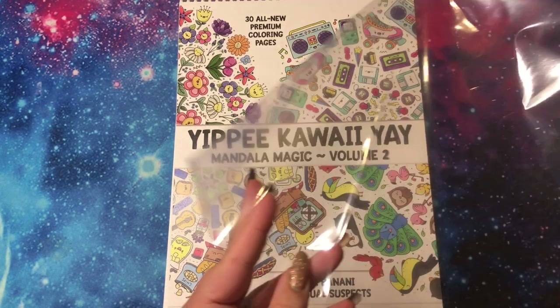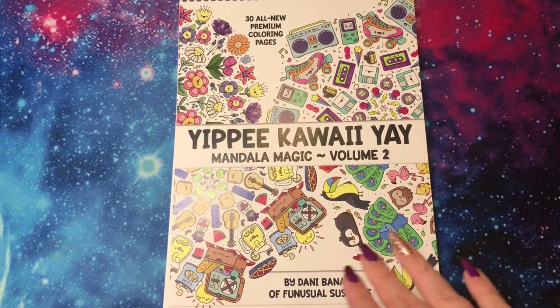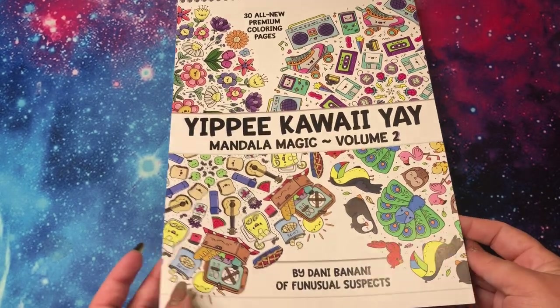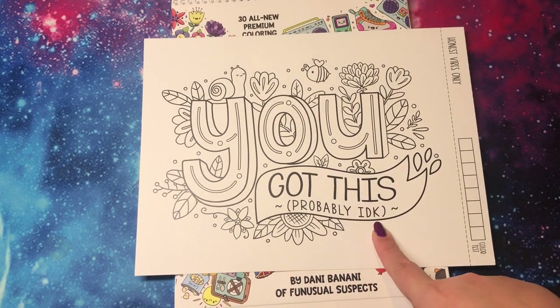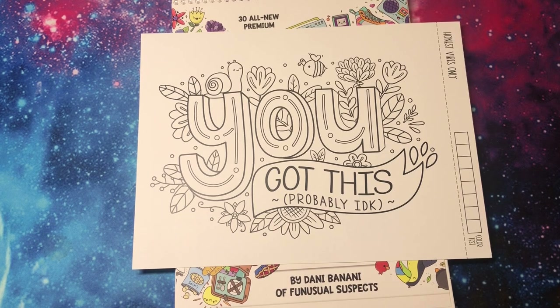First, it came packaged in a nice cellophane bag to protect it during shipping. And also, if you order it as a pre-order — which I'm not positive it's still a pre-order, I'm going to check and I will have the link down below — it's from Etsy, from Fun Usual Suspects is the store. And if it's a pre-order, you got some bonuses. So you got this extra page. It says 'You got this.' And I think this is so funny. I showed this to my husband and he laughed. And I'm excited to color this.